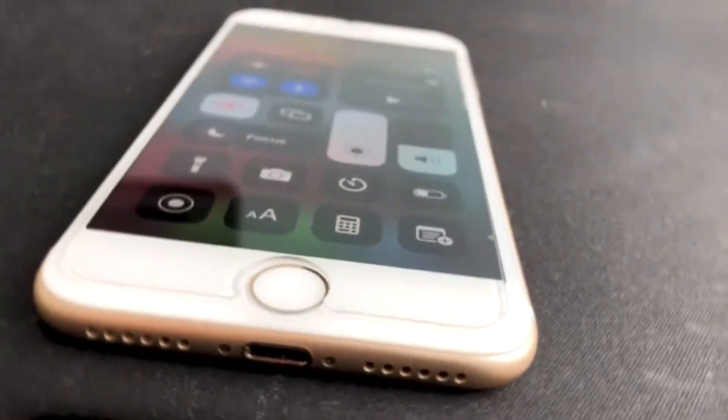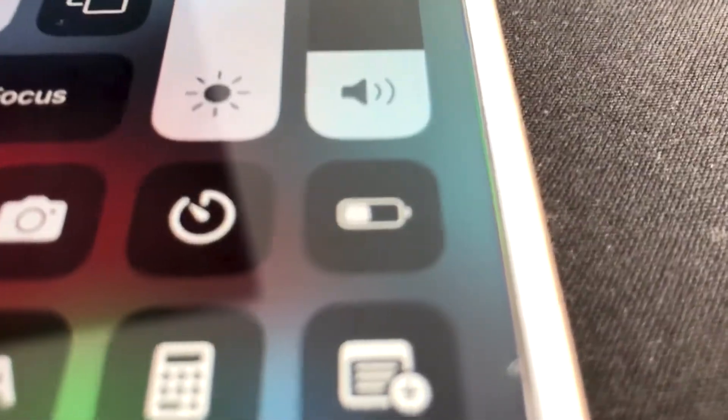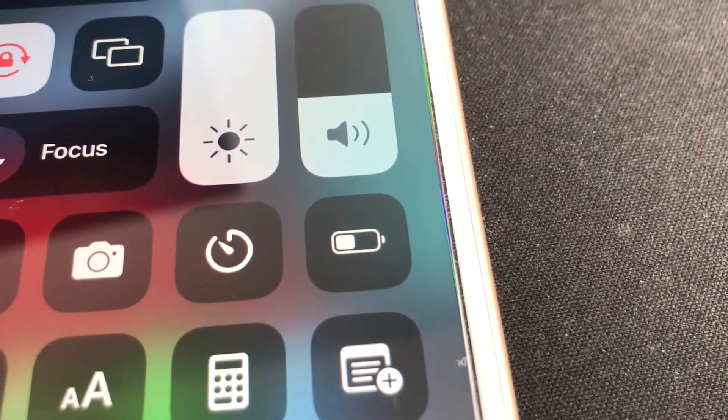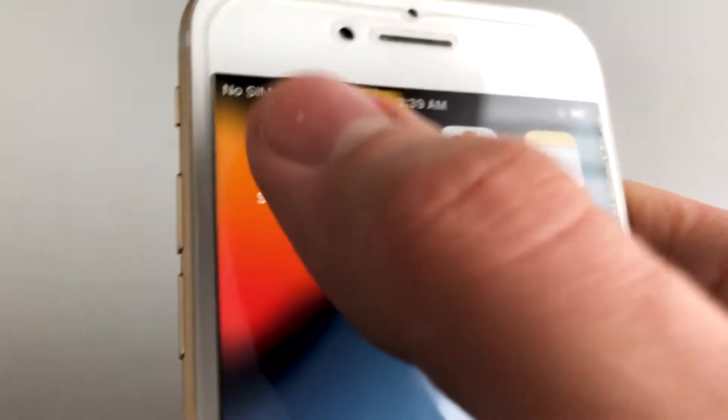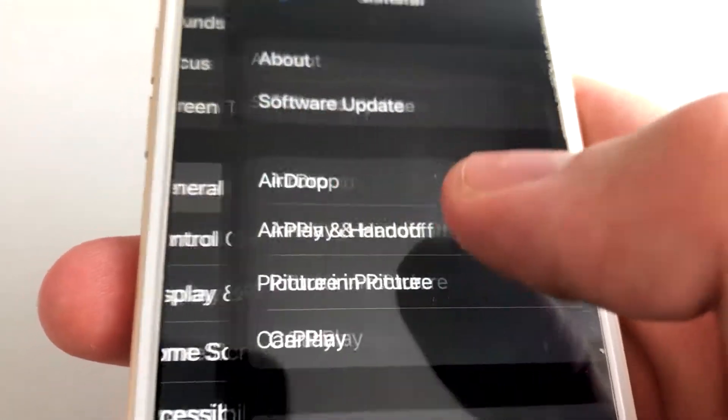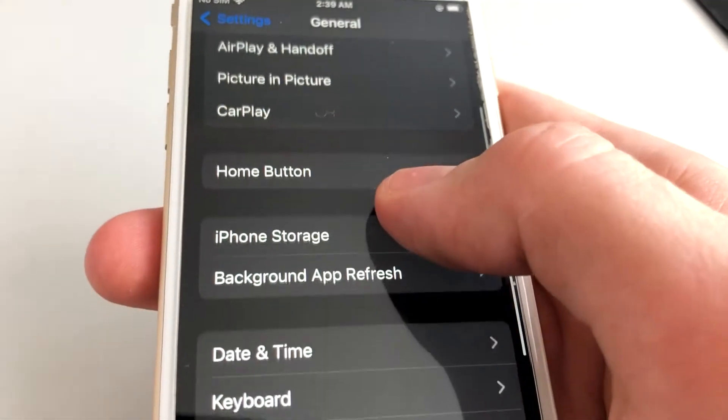It's not a surprise that the first thing that gives out when your iPhone ages is the battery. Luckily, here are a few things you can do to make it last longer. Firstly, you can disable apps that are draining it in the background. Go to Settings, General, Background App Refresh and turn it off.